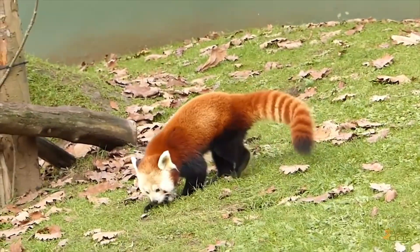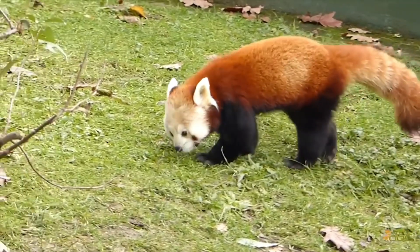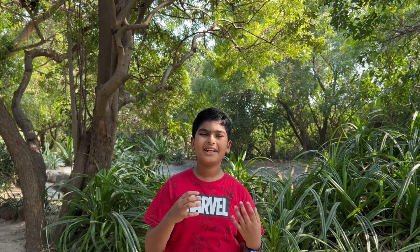Genetic evidence places it in close affinity with the family Mustelidae, which includes raccoons, badgers, and skunks. The Red Panda has a dense reddish-brown fur with a black belly and legs. The muzzle, cheeks, eyebrows, and inner ears are white. The tail has red ring patterns and a dark brown tip.